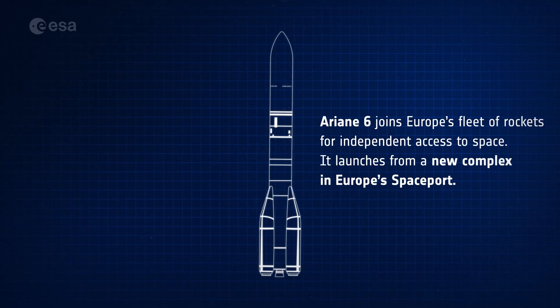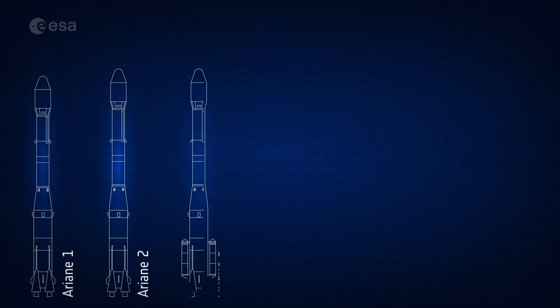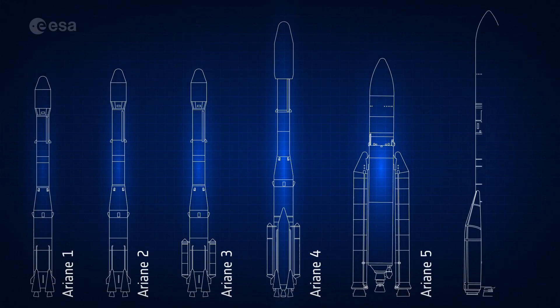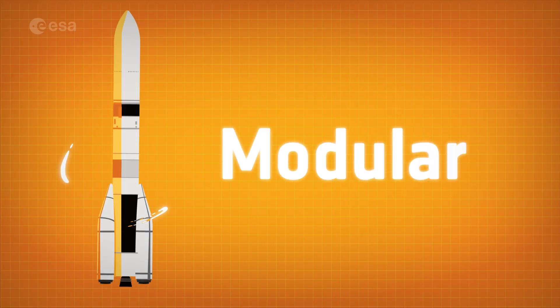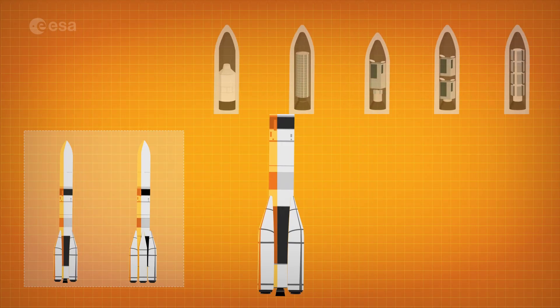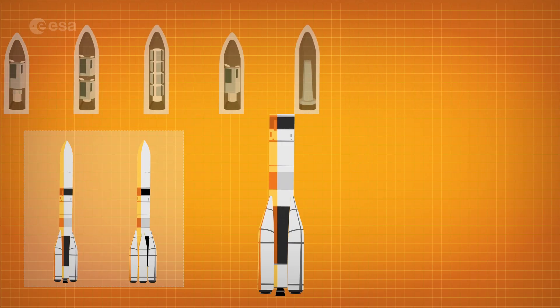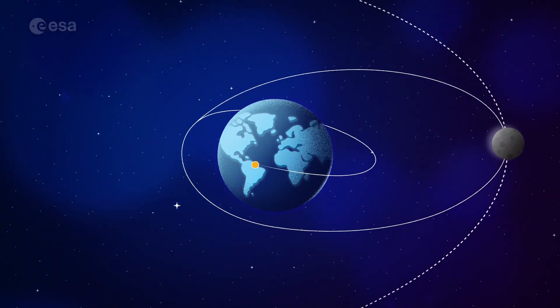Ariane 6 joins Europe's fleet of rockets for independent access to space. Building on the design and knowledge of five decades of Ariane launches, Ariane 6 will be versatile, modular, and European. Ariane 6 comes in two versions that together can launch any type of satellite and mission into orbits around our home planet, to the moon, and beyond.